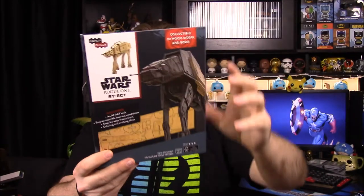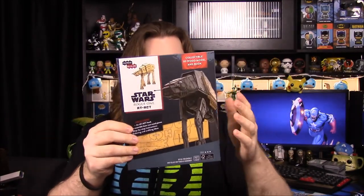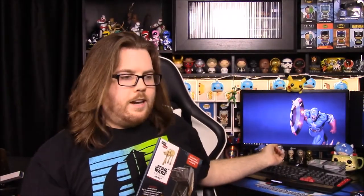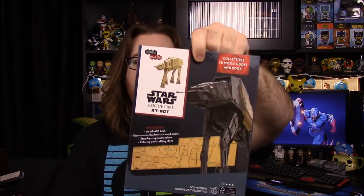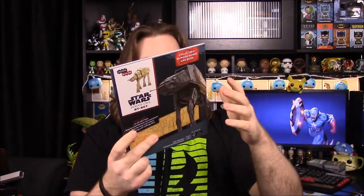Next up, we have a Star Wars — oh, this is awesome. So we have a Star Wars Rogue One AT-ACT. This is the big walker that was on Scarif at the end of Star Wars Rogue One. And this is another wood model kit, which we have the R2-D2 back here that I put together and painted and everything. So it's cool that we got this, because I love walkers and stuff like AT-ATs. I'm excited to build this, and since I have the paints and stuff, I'll probably paint it too.